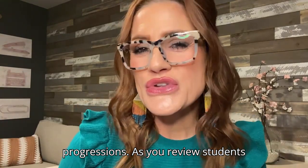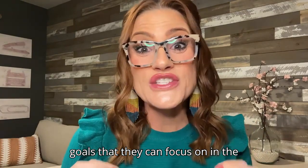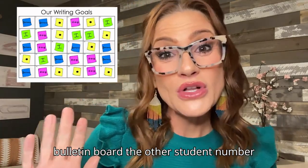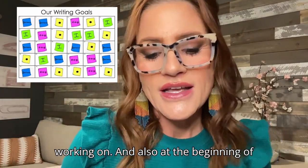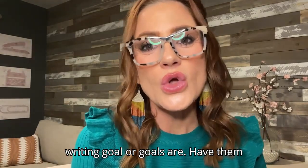As you review students' writing, consider finding one or two goals that they can focus on in the moment. Assign each student a writing goal for the week. You can post it on a bulletin board via their student number so that they don't feel called out by their writing goal. And also at the beginning of the week, have them tell you what their writing goal or goals are.